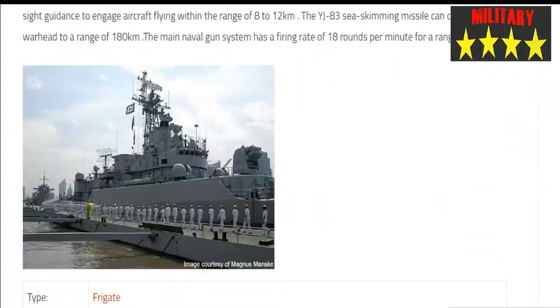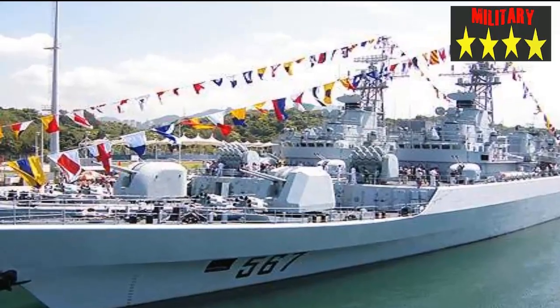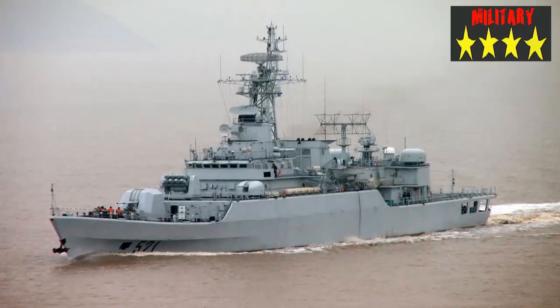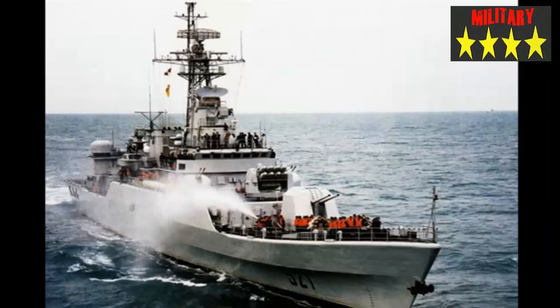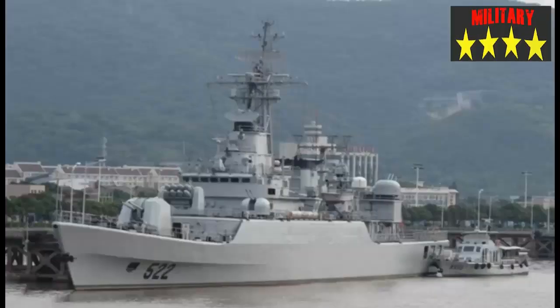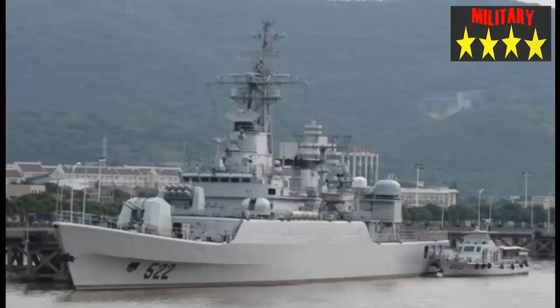The Type 053H3 (Jiangwei-II) frigate is primarily intended for coastal patrol, and also features Anti-Air Warfare (AAW) and Anti-Submarine Warfare (ASW) systems. It is powered by a combined diesel-and-diesel propulsion unit, providing a maximum speed of 27 knots and a range of 4,000 nautical miles at 18 knots. The frigates were built by Hudong Shipyard and Guangzhou-Wangpu Shipyard between 1996 and 2005, and feature a stern helicopter deck for a medium-size helicopter.